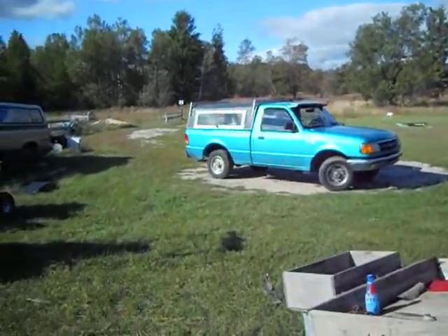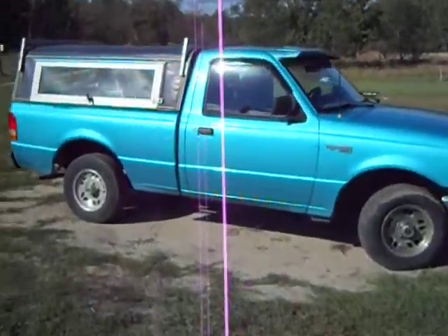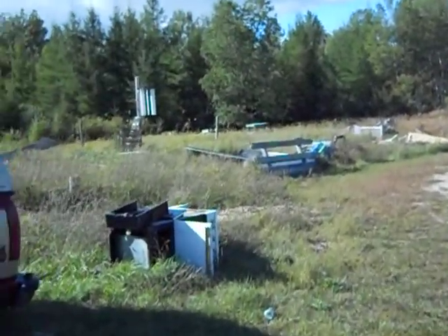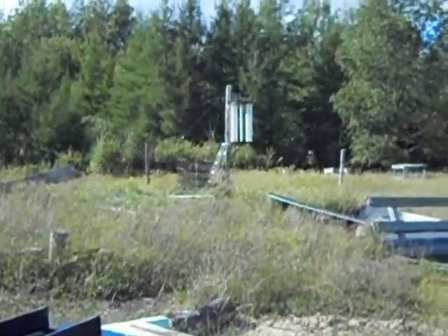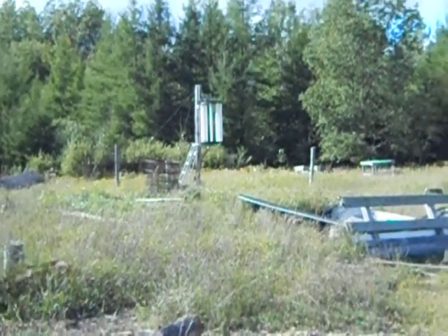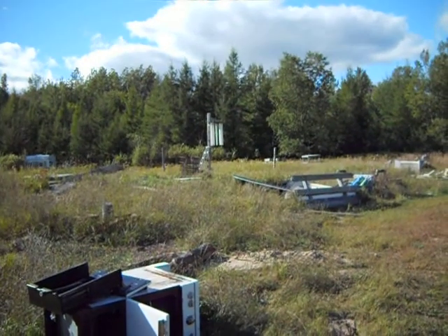That's my sweet pickup truck. There's the windmill. As you can see, it ain't doing nothing — not enough wind.